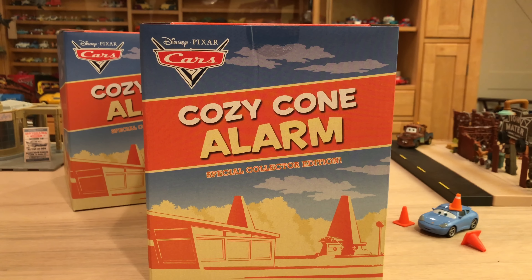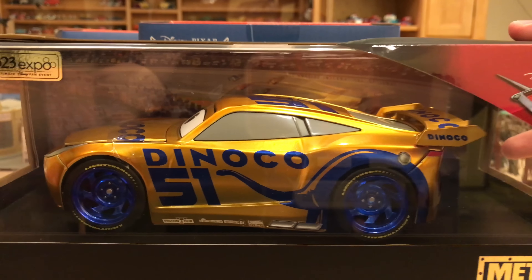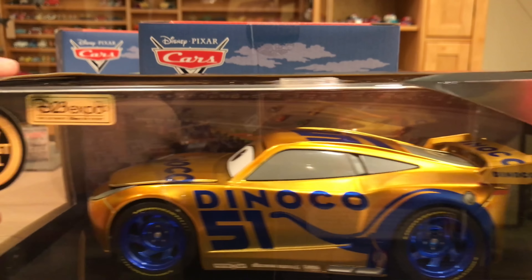This year we're getting triple doses, because in previous years when there was a D23 exclusive, there wouldn't be a San Diego Comic Con one. D23 takes place every other year while SDCC takes place every year. But this year, probably because of Cars 3, we're getting a San Diego Comic Con exclusive — that convention is taking place this weekend — in addition to the Cozy Cone alarm clock and something from Jada, not Mattel: the Metallic Gold Cruz Ramirez 1:24 scale.